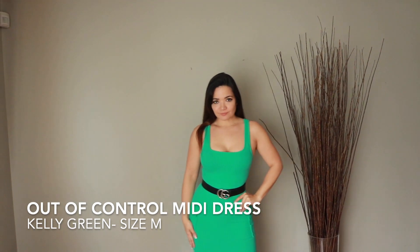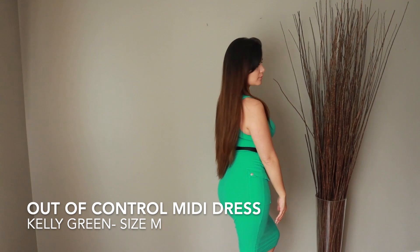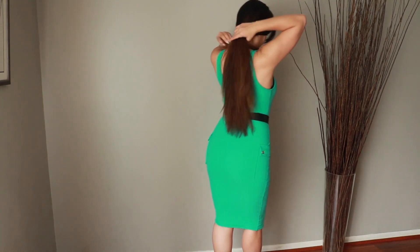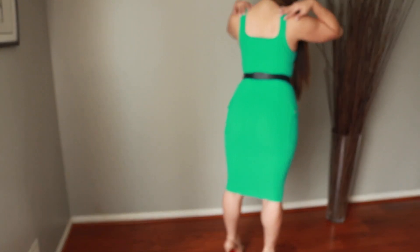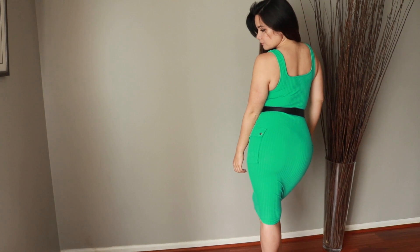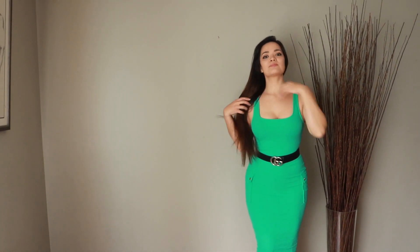Bringing you another Fashion Nova haul. This is the Out of Control midi dress — I love this for spring. I styled it here with a belt; it's got pockets on the side and a very flattering fit. I'm obsessed with the length. It's kind of a minty green but it's ribbed — very nice, a very fresh look for springtime, especially if you want to refresh your wardrobe.